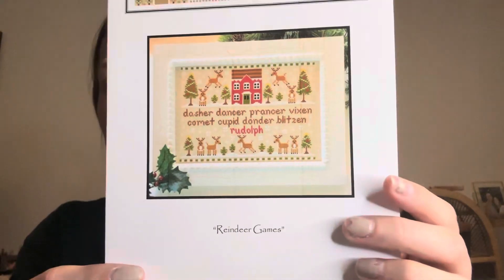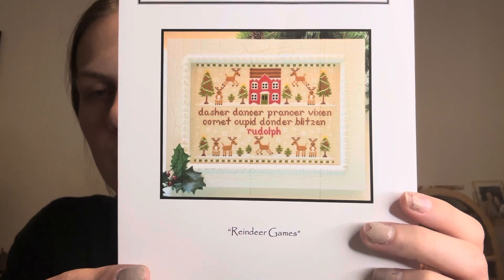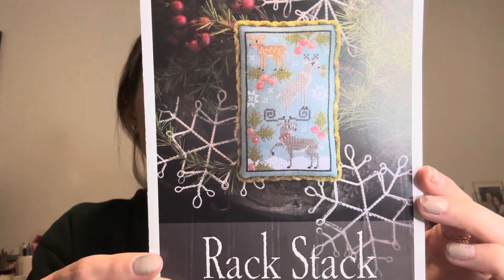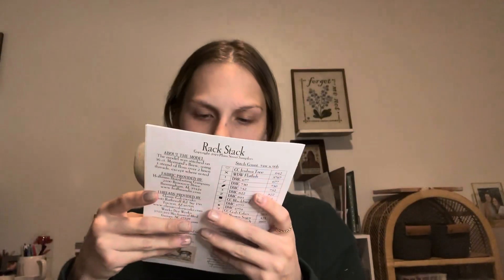Next I have Country Cottage Needleworks Reindeer Games — it has all of the reindeer on it. Then I have Plum Street Samplers Rack Stack, which I think is super cute. And then I have A Country Winter by Plum Street Samplers.